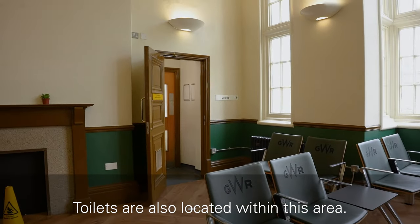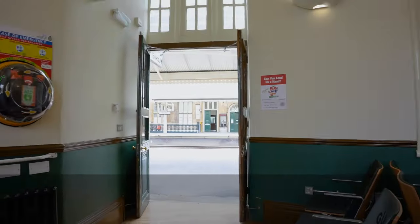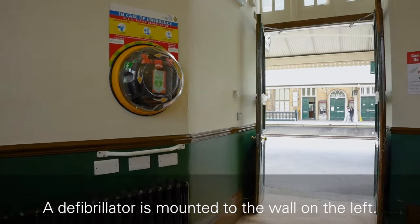Toilets are also located within this area. A defibrillator is mounted to the wall on the left.